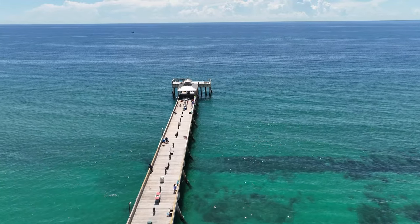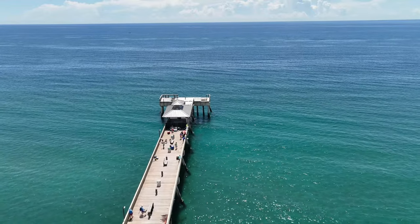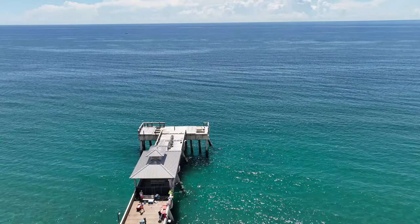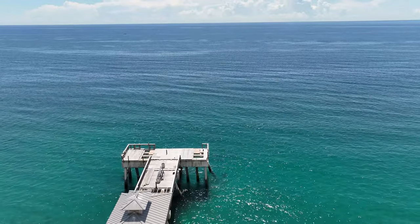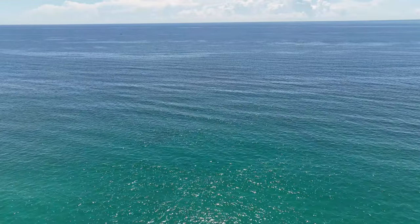Today, the Deerfield Beach Pier stands as a testament to the enduring spirit of Deerfield Beach and serves as a gathering place for locals and tourists alike. With its rich history and ongoing significance, the pier is an integral part of the vibrant coastal lifestyle that characterizes the city of Deerfield Beach, Florida.